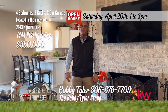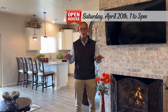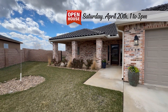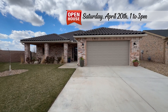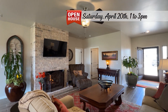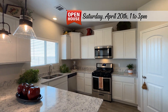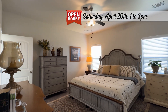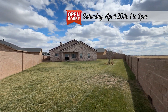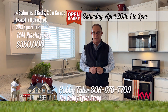Hello everybody. My name is Bobby Tyler with the Bobby Tyler Group at Keller Williams. I have a beautiful home to show you today — 1444 Riesling in the Vineyards, four bedrooms. Welcome home on Riesling Way. Situated in a peaceful cul-de-sac, this full brick residence boasts charming curb appeal with a well-manicured lawn and large front porch. Step inside to discover a bright and airy interior, accentuated by an abundance of natural light and contemporary finishes. The heart of this home is the open living feature, providing seamless transitions for entertaining. Unwind in the spacious master suite, complete with a generous walk-in closet and an en-suite bathroom. Wonderful back patio and neighborhood to enjoy. Give me a call at 806-676-7709.